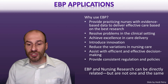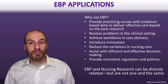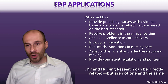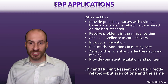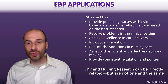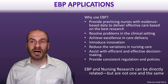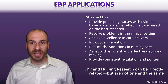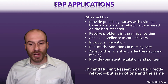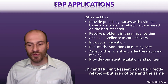Evidence-based practice and nursing research are related, but not the same. Evidence-based practice is focused on gathering information to improve healthcare processes, while nursing research may be more focused on generating new knowledge. Nursing research also tends to focus on generalizability — providing information that anyone can use in any context — whereas evidence-based practice is typically used by specific sites or groups to solve specific problems in clinical contexts.